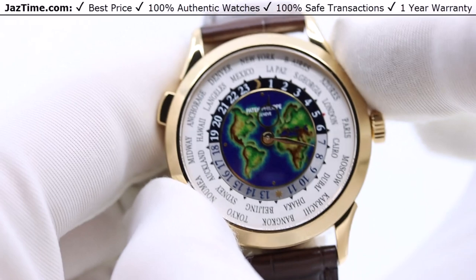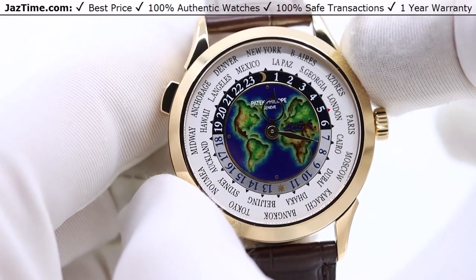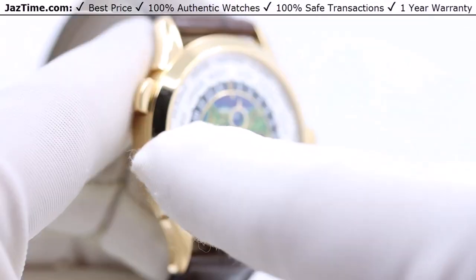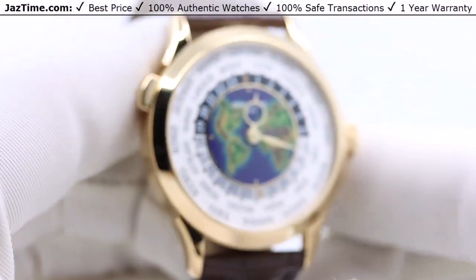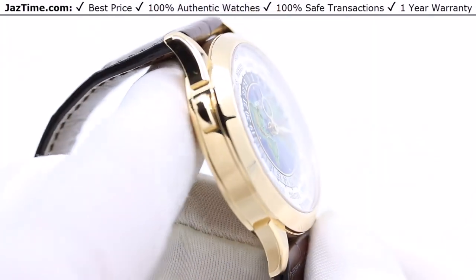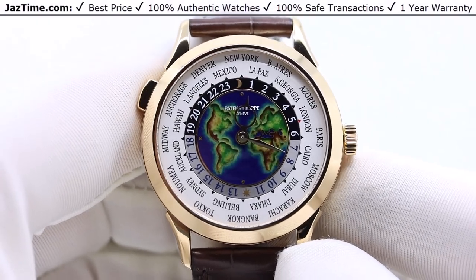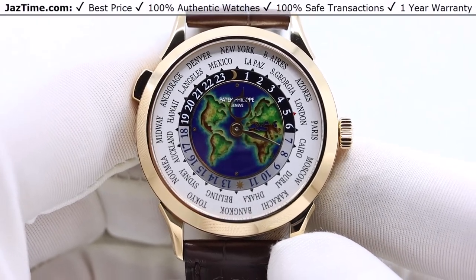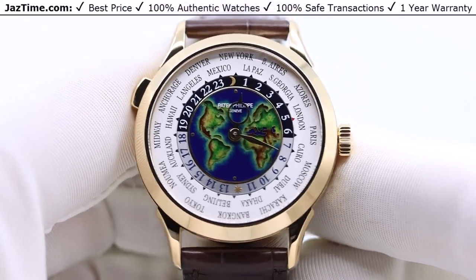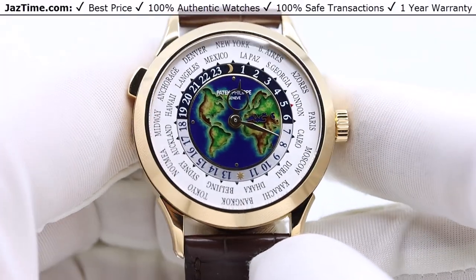38 millimeters is measured from the 8 o'clock to the 2 o'clock position — the longest distance across the bezel. The bezel is a flat bezel, which is a good thing because it draws attention to the dial and to the beautiful enamel dial rather than the bezel itself.